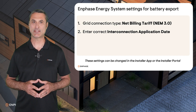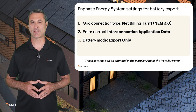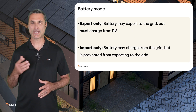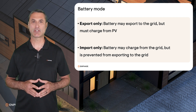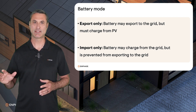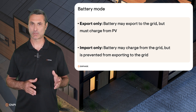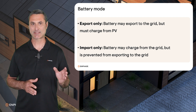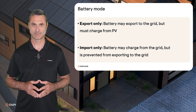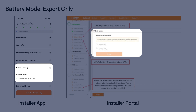Then, confirm that the battery mode is Export Only. There are two battery modes of an Enphase Energy System: Export Only and Import Only. Export Only mode allows the battery to export to the grid, but it can only be charged from PV. Import Only mode allows the battery to charge from the grid, but it is prevented from exporting to the grid. The battery mode can be found in the Configuration section of the Installer App or the Activation Page of the Installer Portal.